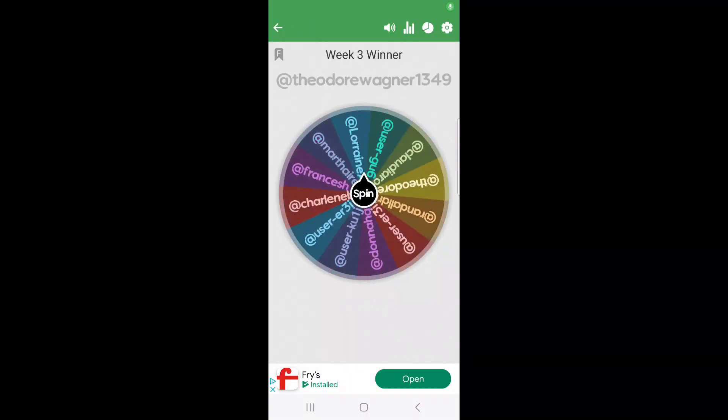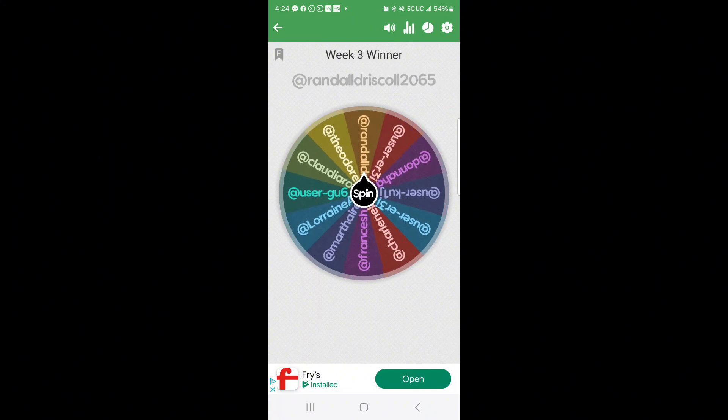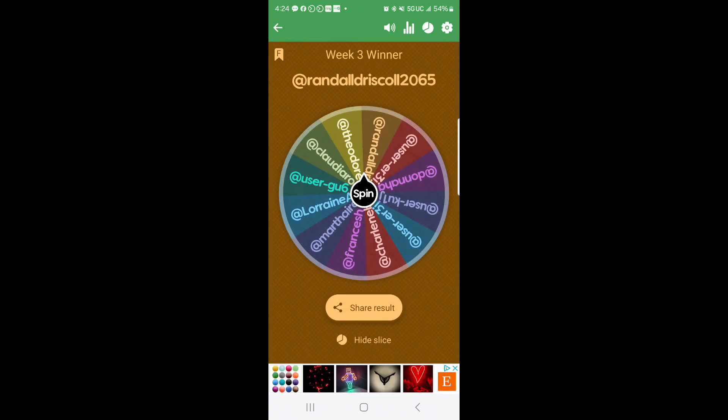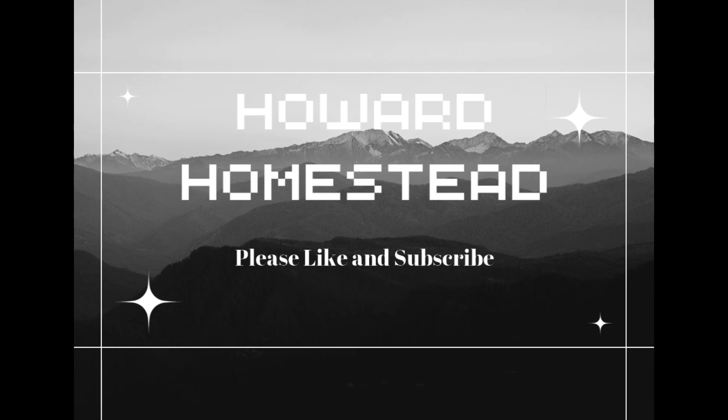And now the moment you've all been waiting for — the answer to last week's trivia question was Bruce. Congratulations, Randy, you're the winner — Daryl will get your prize to you. I hope you enjoyed today's video. Please make sure you like it and share it with your friends, and subscribe to the channel so you don't miss any future videos.